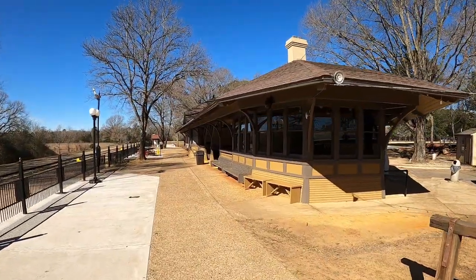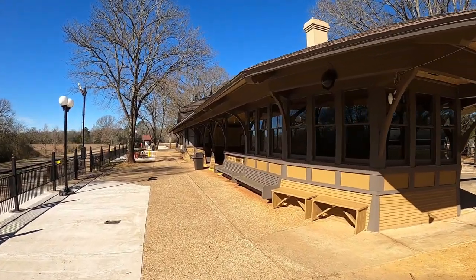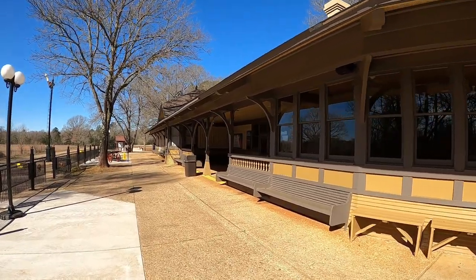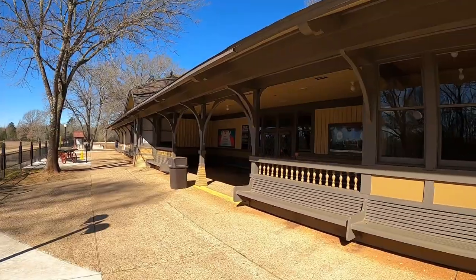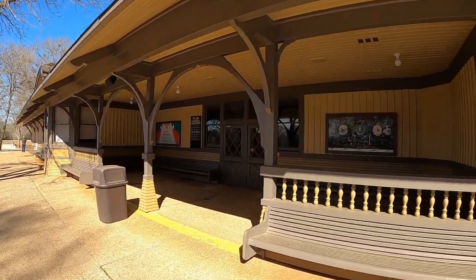Now we're here at the Palestine depot of the Texas State Railroad — fun for the whole family. I highly recommend it. There are different types of cars you can ride in, they serve snacks, and every Texan should ride the Texas State Railroad at some point.